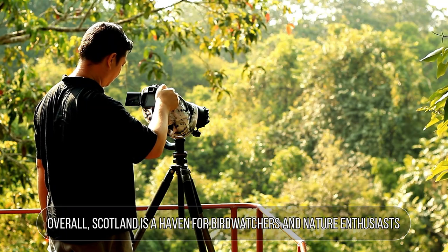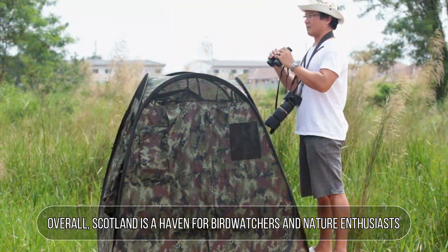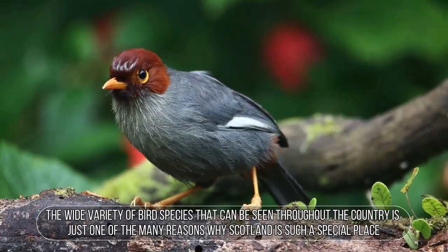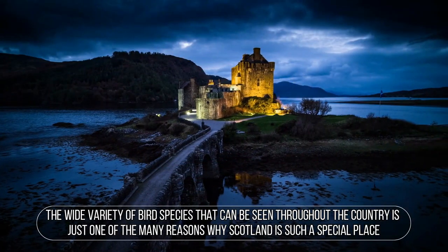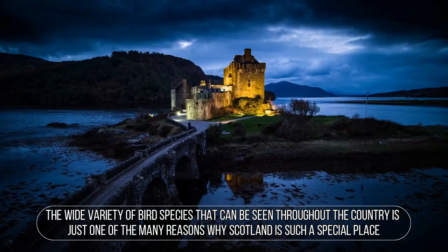Overall, Scotland is a haven for bird watchers and nature enthusiasts. The wide variety of bird species that can be seen throughout the country is just one of the many reasons why Scotland is such a special place.